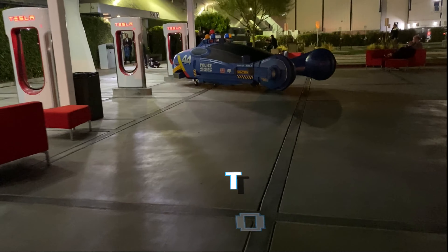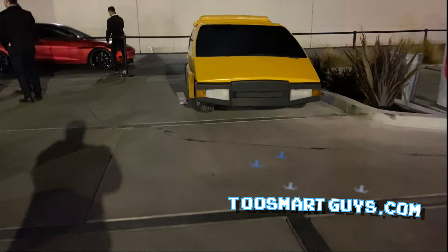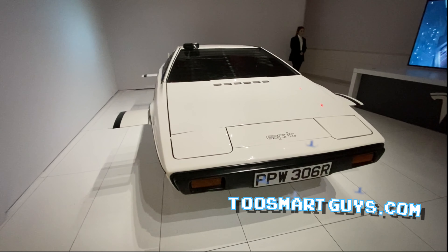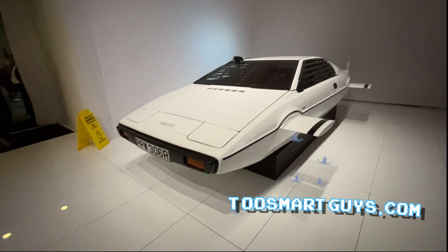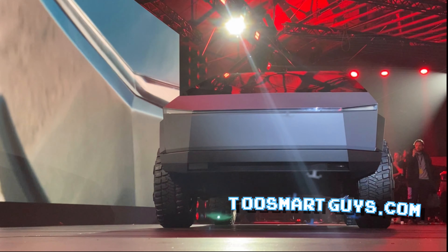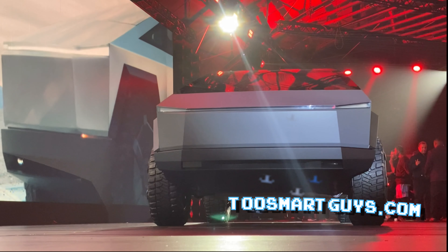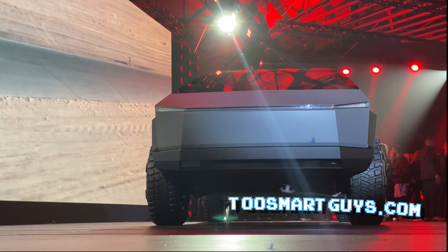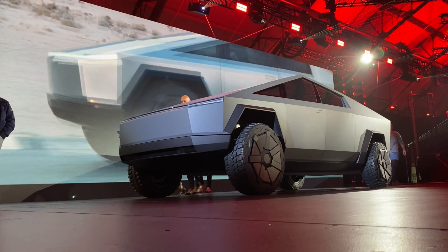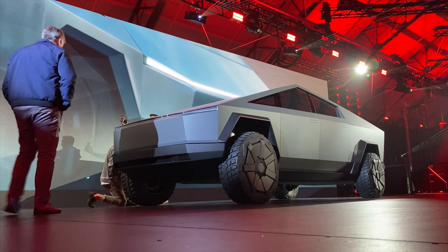Please subscribe to the channel if you haven't. This is TeslaTrip, also on twosmartguys.com. I'll have more videos from CES throughout the week and shortly after. Thank you, guys — see you next time. Bye.